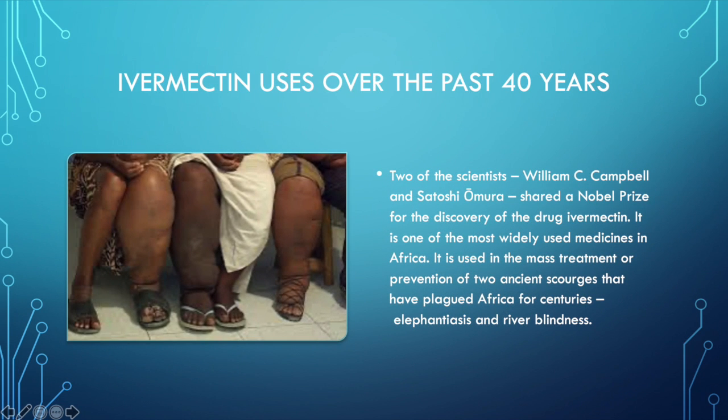I get asked a lot if ivermectin is safe. And of course, it's safe. It's been used for many, many uses over the past 40 years. Two scientists, William Campbell and Satoshi Omura, they both shared a Nobel Prize for the discovery of the drug ivermectin.